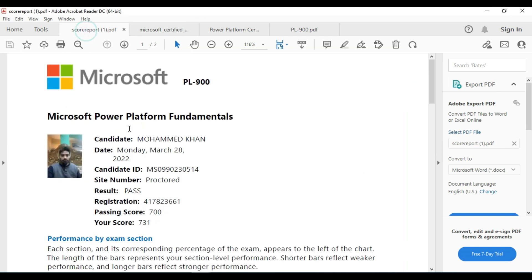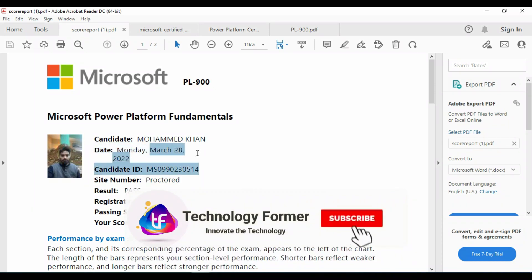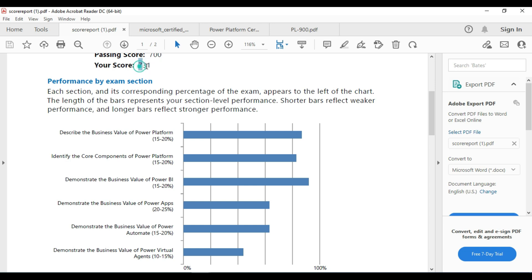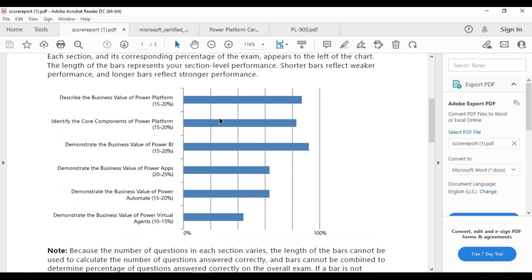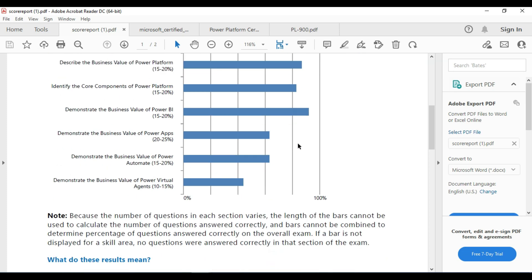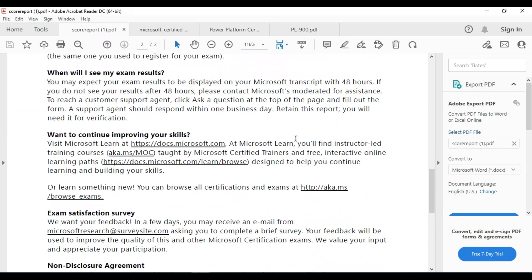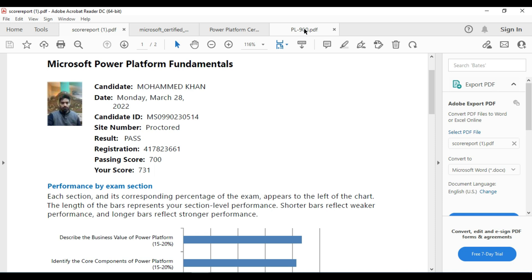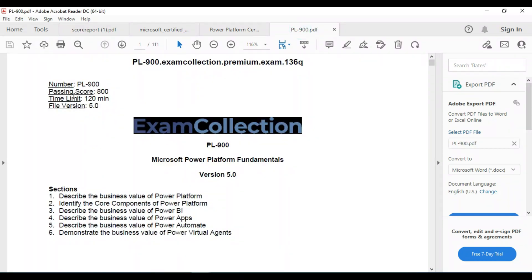I will show you my scorecard. This is my PL-900 scorecard downloaded — March 28th. This is the candidate ID and the result is Pass. You can see the passing score and my score is 731 marks. I missed some questions, that's why I got a little less, but you can definitely pass. For a guaranteed passing score you can use this PDF.